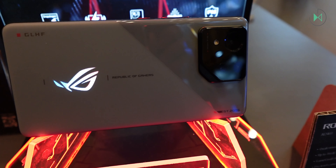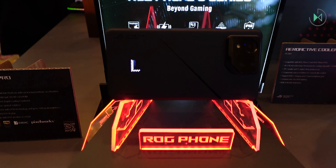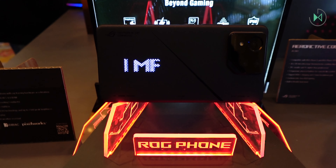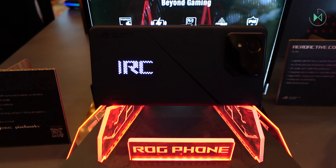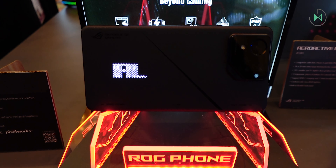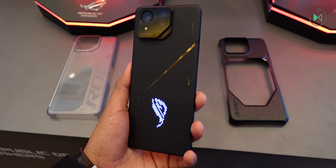The design has things we would expect from other gaming devices. For example, the standard model has LED lights on the back cover with different colors to illuminate while you are playing. But the Pro model has a small board with 341 programmable LEDs to not only help you project the Republic of Gamers logo, but also anything else you want, and it even serves for some notifications. So it's not just an aesthetic element of the design, but also an important element of functionality.